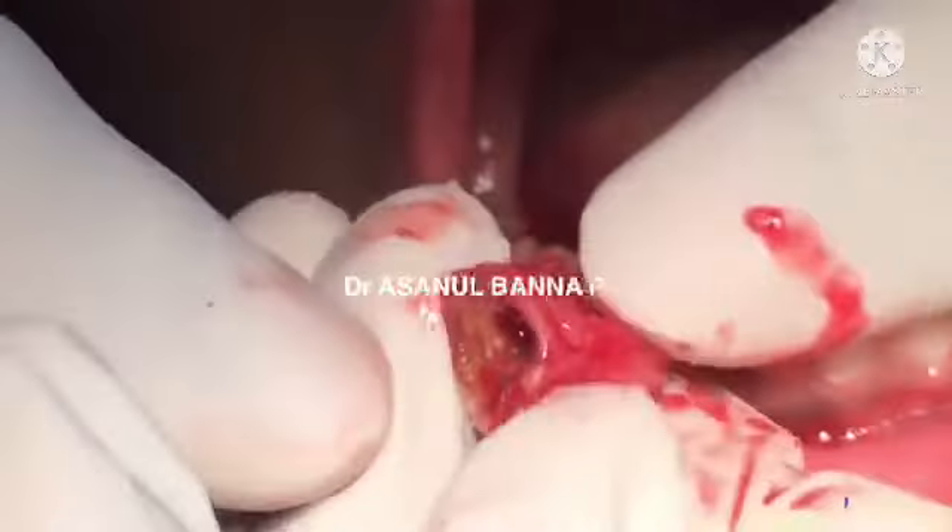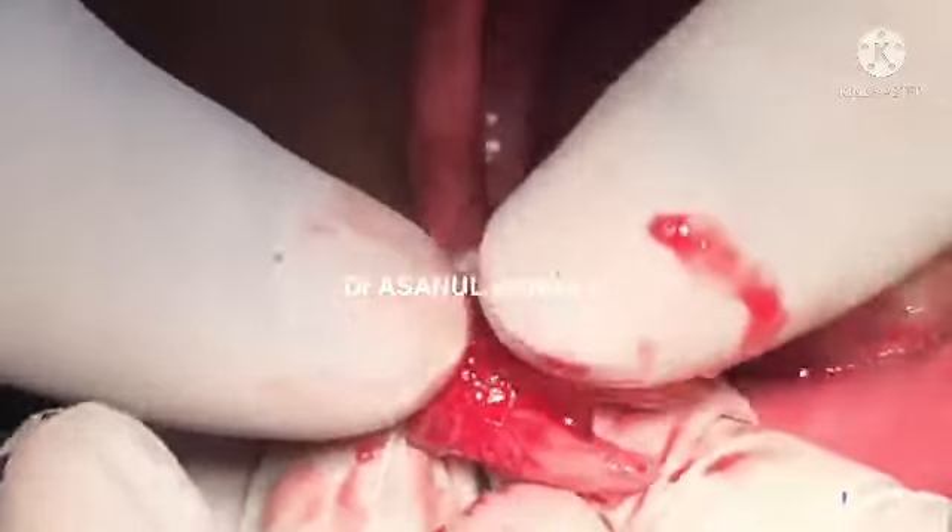I cleaned the area. This tooth had already opened into the pulp chamber, but I cleaned it. If there is any abscess process, the area needs to be debrided and medication given as well.